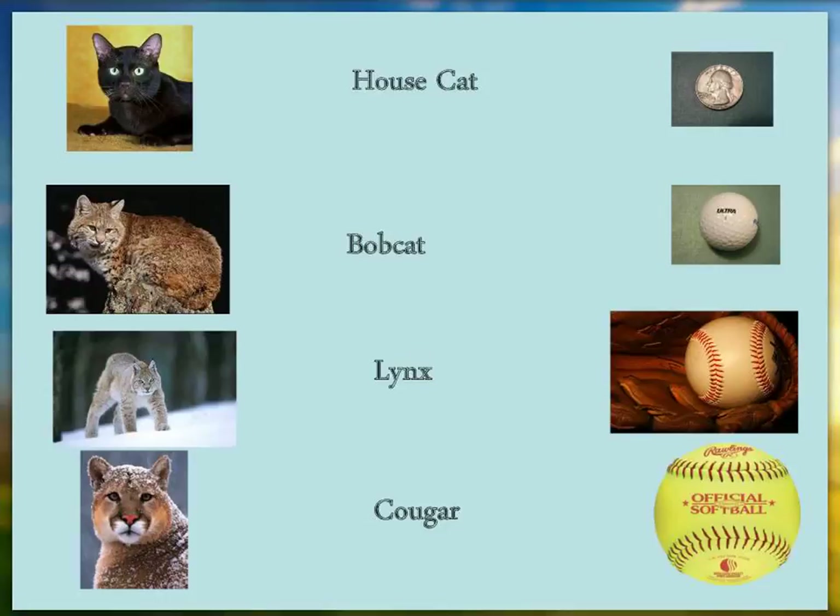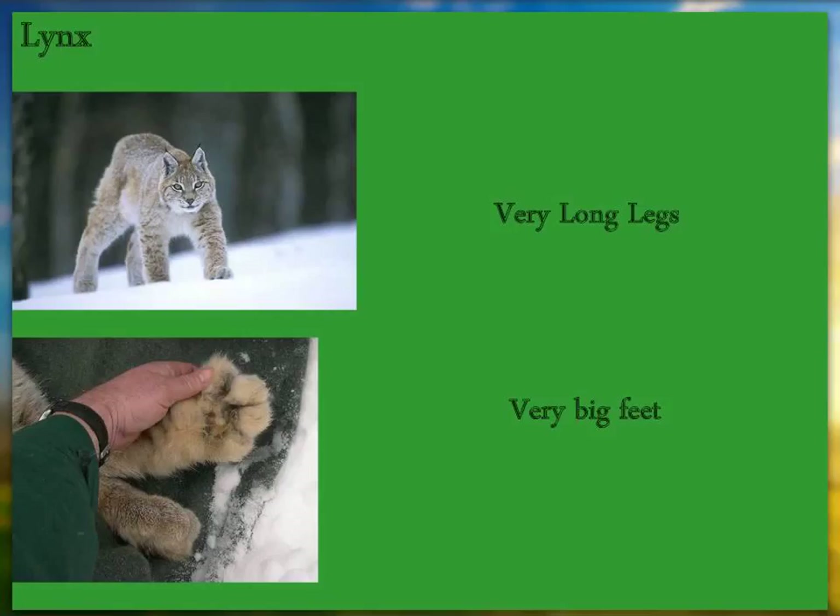To give you an idea of relative sizes for tracks: a house cat track is about the size of a golf ball, a bobcat the size of a tennis ball, a lynx the size of a baseball, and a mountain lion the size of a softball.